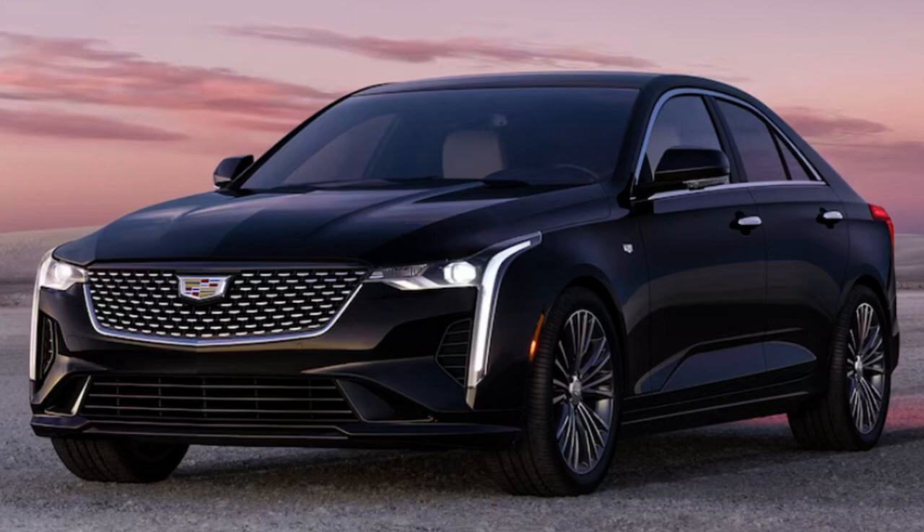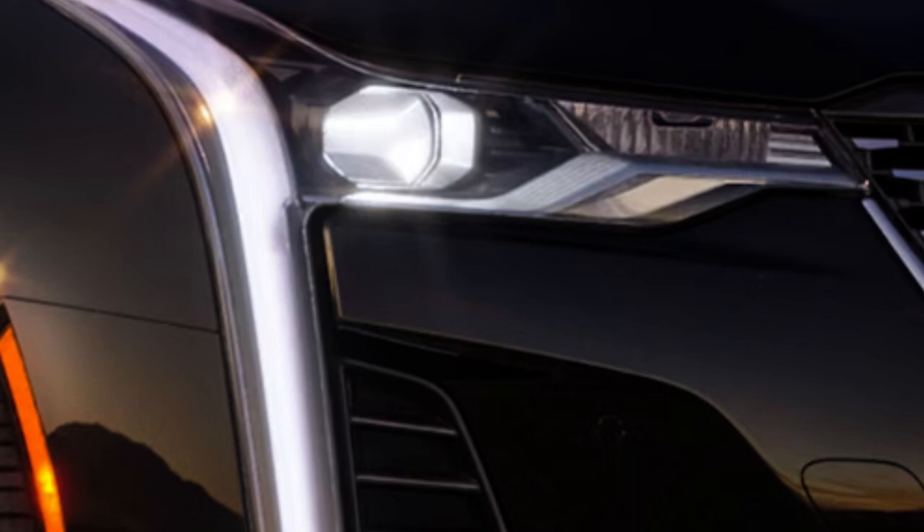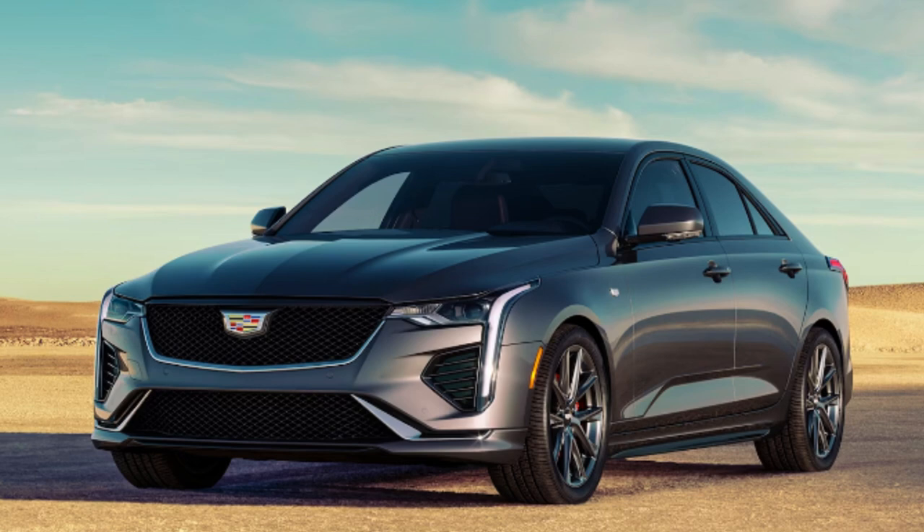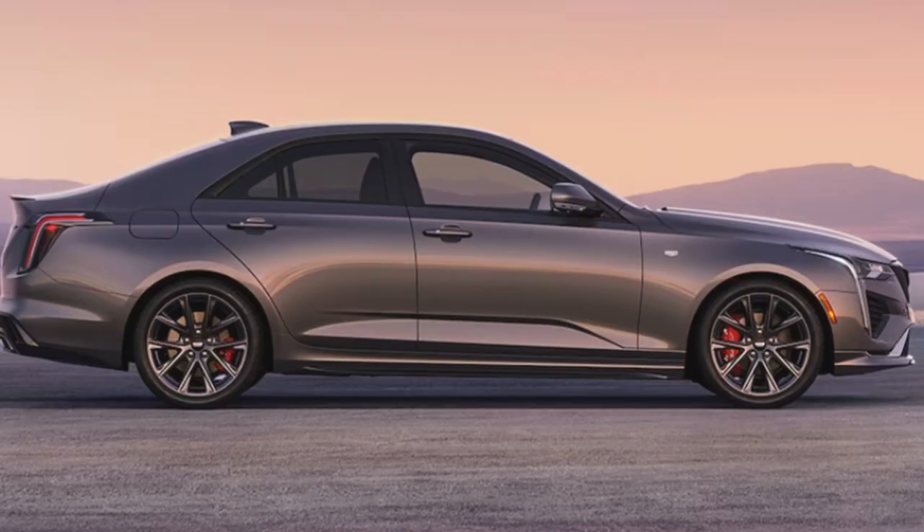The V-Series trims get standard Brembo brakes and Magnetic Ride suspension on top of their elevated looks. The Black Wing even offers two separate carbon fiber exterior packages, plus numerous premium alloy wheel designs, sizes, and finishes. Cadillac has some of the best wheel designs out there. Luxury comes standard with 19-inch wheels, Premium Luxury and Sport with 18-inch standard and optional 19-inch, while the V and Black Wing offer multiple 18-inch options including a stunning bronze finish on the Black Wing. Full LEDs are all around, with an available lighting package adding LED front cornering lamps and LED turn signals.